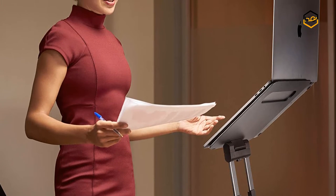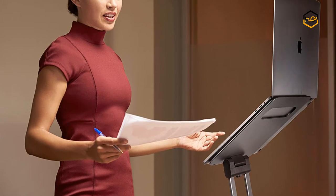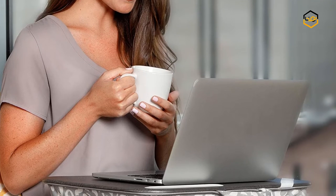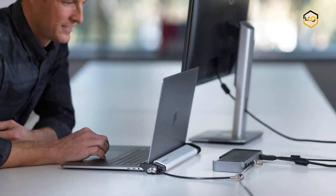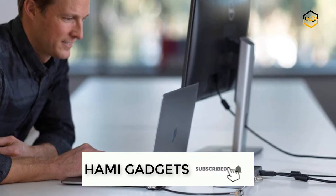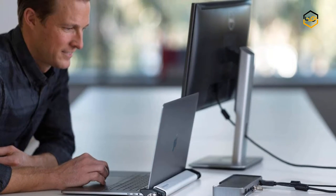Hey guys, in today's video you will be checking out some of the best laptop accessories available in the market. We have combined them according to their quality, capacity, price, user satisfaction and ease of use. You can find out more info about them in the description box below. Make sure to subscribe to our channel and hit the bell icon below to be the first to know about any new videos.